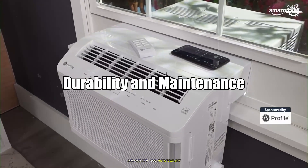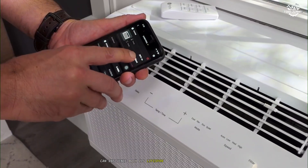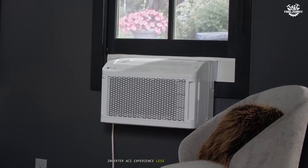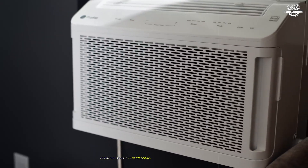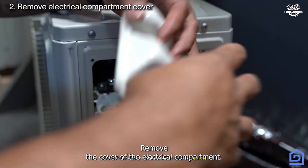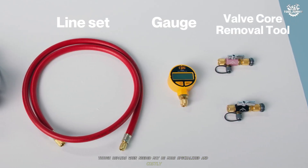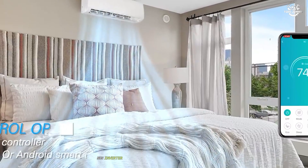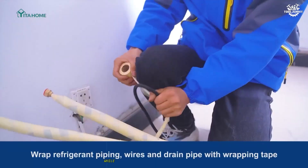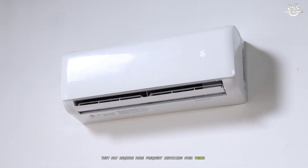Durability and maintenance. The wear and tear on an air conditioner's compressor can influence both its lifespan and maintenance costs. Inverter ACs experience less mechanical stress because their compressors don't constantly start and stop, generally leading to a longer lifespan and fewer breakdowns, though repairs when needed may be more specialized and costly. Non-inverter ACs tend to wear out faster due to frequent cycling — while they might be simpler and cheaper to repair, they may require more frequent servicing over their lifetime.